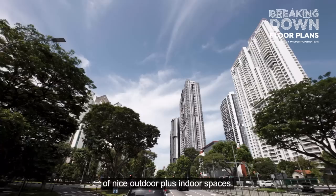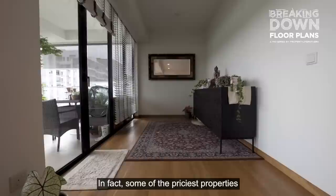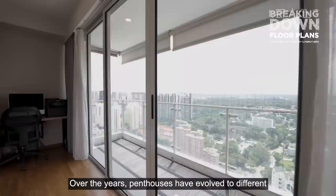Developers started challenging the idea of pricing the top unit as the most luxurious unit, combining roof terraces with a nice balance of outdoor and indoor spaces. Now in the 2020s, penthouses are a luxury statement. In fact, some of the priciest properties around the world and in Singapore belong to penthouse transactions. Over the years, penthouses have evolved into different kinds of layouts, and it's getting really interesting.